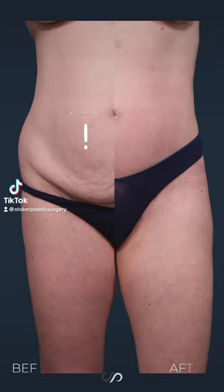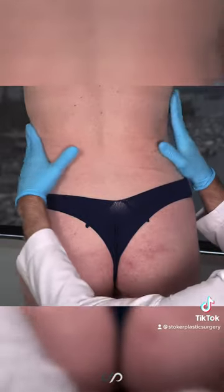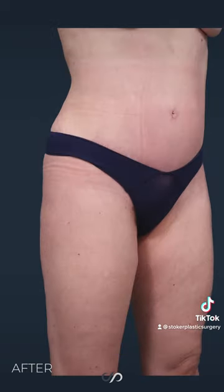We did a tummy tuck on her, we did lipo where we make the figure more hourglass, and we do that by taking fat out using power-assisted liposuction.